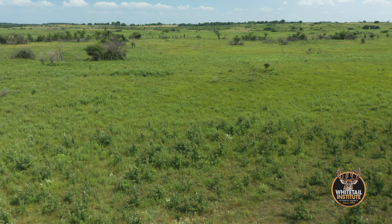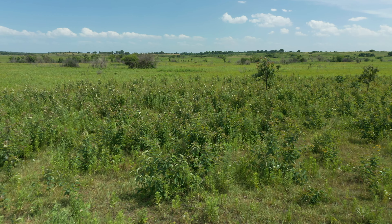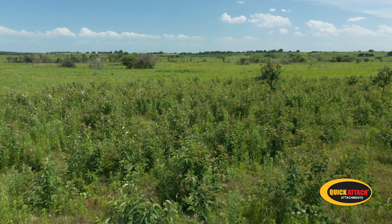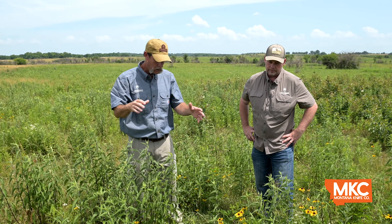You talked about aerial predation — with plants like this, it's offering them some shade, but also they're not being seen by hawks. They're able to move around in here and pick bugs and not be seen by aerial predators. That's also critically important to brood habitat.